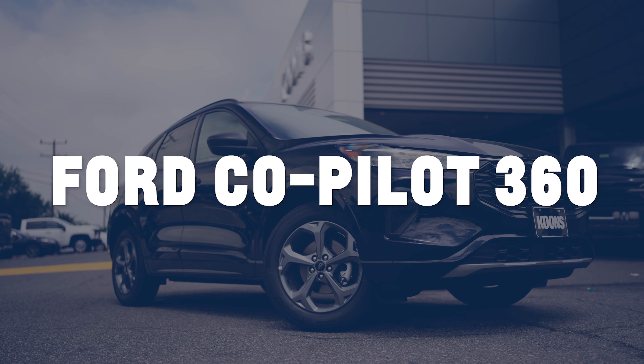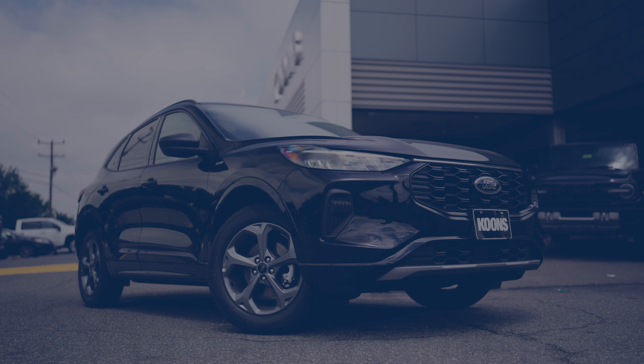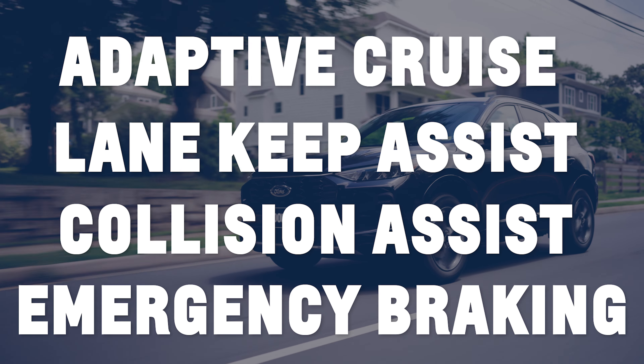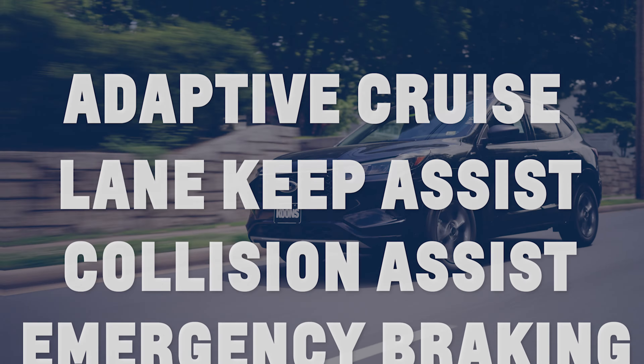Drive confidently, thanks to Ford Copilot 360 technology, which includes advanced safety features like adaptive cruise control, lane-keeping system, and pre-collision assist with automatic emergency braking.